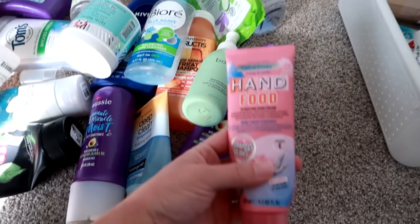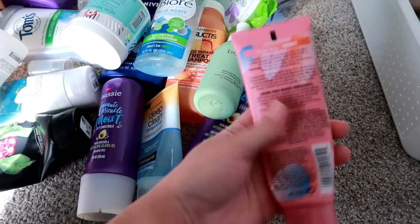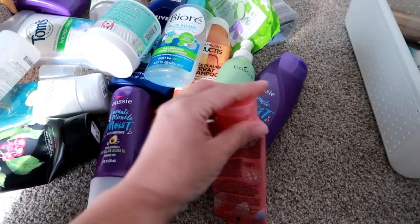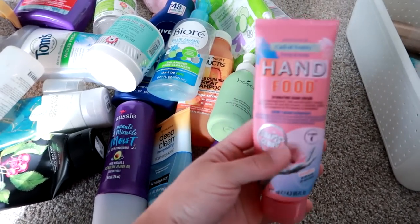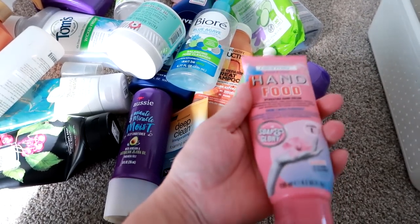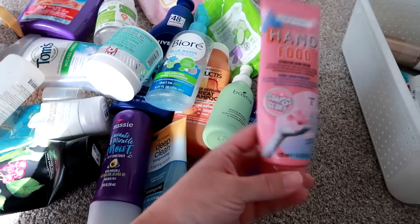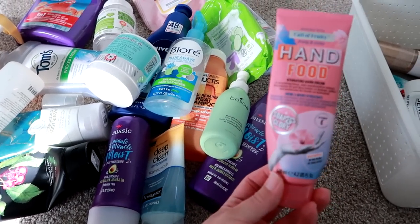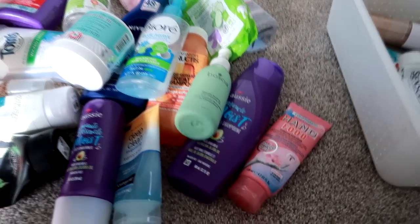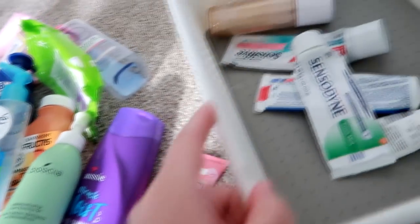I went through this Soap and Glory Hand Food in the Call of Fruity scent. I like the original hand food a lot and have used it for years. This is a slightly bigger tube. I got it at Target and used it during the rough months — January, February, March, April — at night before bed so it had a good chunk of time to soak in. I thought it was really, really nice and it smelled delicious. I would definitely pick that up again.